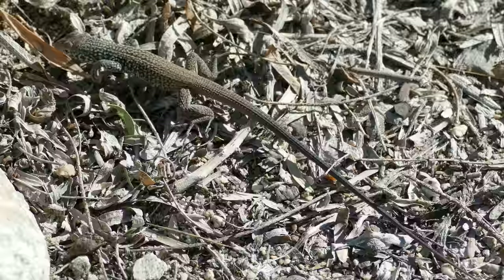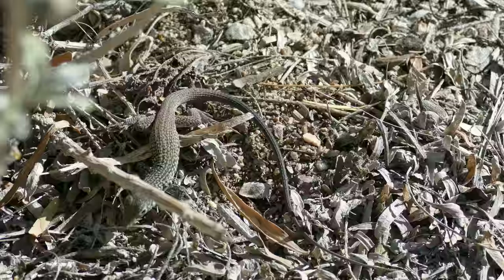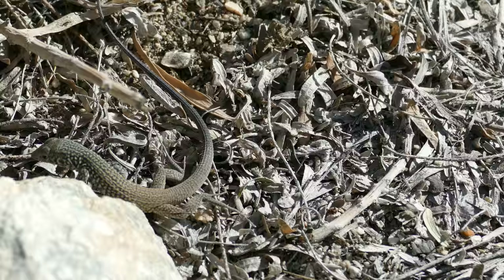There must be some kind of little bugs there that are virtually microscopic to us. It seems to be very thin-skinned, as you can see from the wrinkles when it bends to the left and the right. It's kind of odd that it moves in such a herky-jerky style because that really attracts the eyes of predators, I would assume.